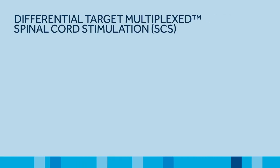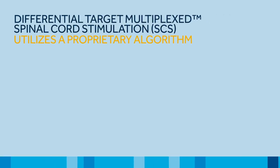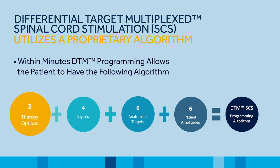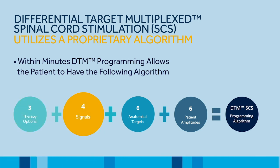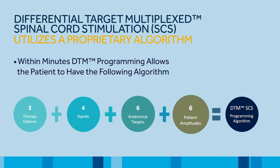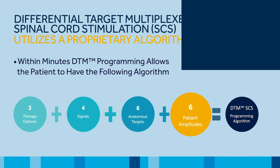DTMS stands for Differential Target Multiplexed and is based on a proprietary and sophisticated algorithm that can be programmed into a patient's device in just minutes. The algorithm offers patients three therapy options, with each option delivering four stimulation signals aimed at six anatomical targets, and customized with six patient amplitudes.